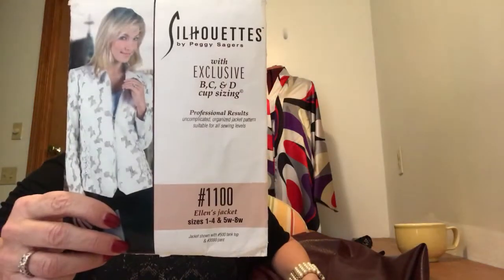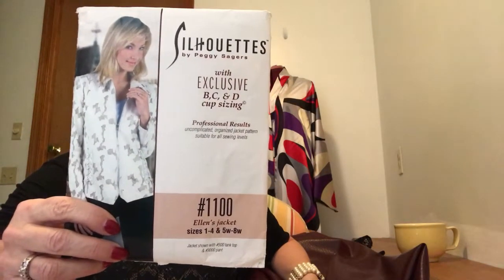One of the other items on my hashtag Make 9 is a leather jacket. I haven't made a leather jacket before — I've done a little bit of leather trim on some projects and worked with real leather purchased from the Salvation Army store. But this time I'm going to do a real leather jacket, and I want to do a video of the process. It will be the good, the bad, and the ugly.